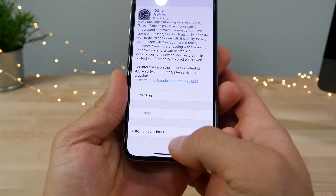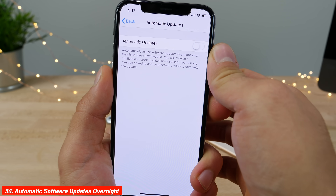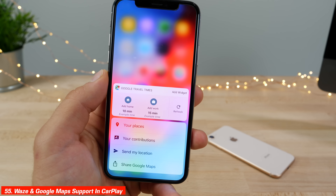iOS 12 includes a new security feature: when connected to a computer you must be unlocked to use any data transfer or sync services. Automatic software updates are now available and can be set to happen overnight. CarPlay now also allows Google Maps and Waze to be used.